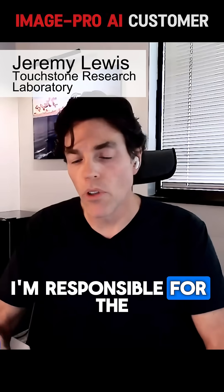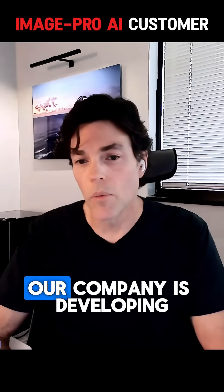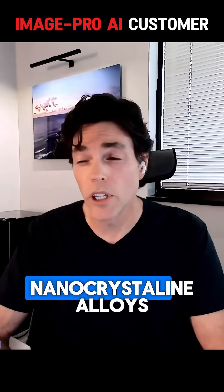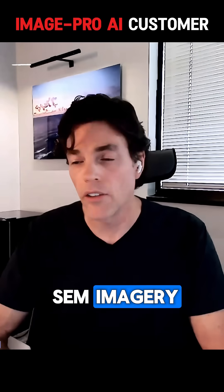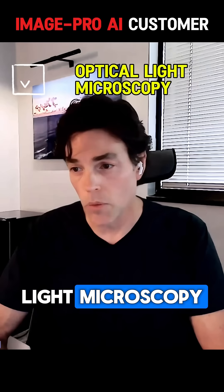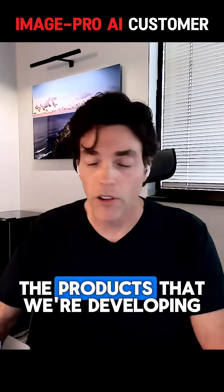I'm responsible for the lab testing, any of the lab tests that go on here at Touchstone. Right now, our company is developing nanocrystalline alloys. We use image analysis, SEM imagery, and light microscopy to collect images of these products that we're developing.